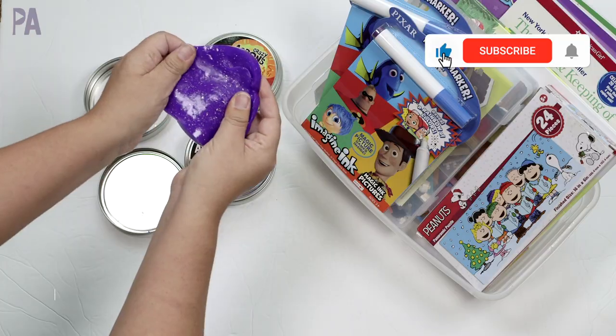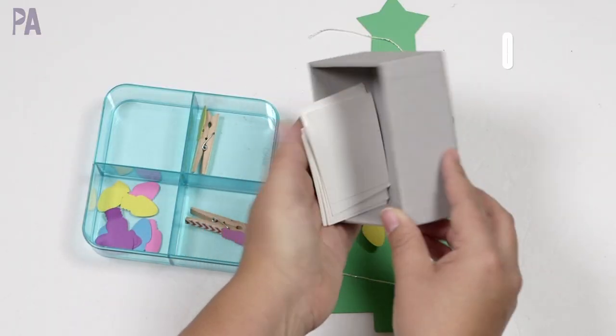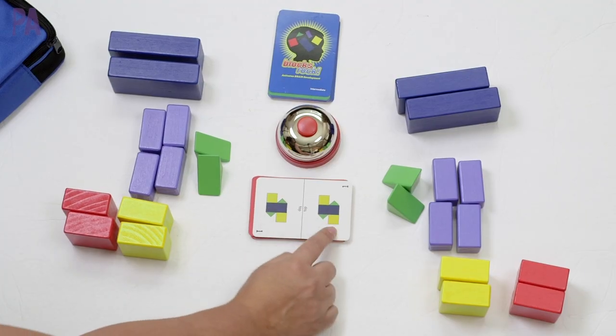If you're new, make sure to click subscribe so you don't miss out on any of the Purple Alphabet fun — shop with me's like we're doing today, educational activities for kids, ideas, inspirations, giveaways, and hauls. I love it all. So please join me, hit the subscribe button to become part of the Purple Alphabet family. Let's head on over to the Target dollar section because there is a lot to see.